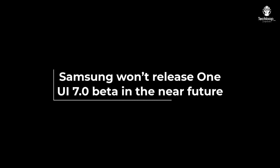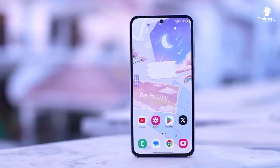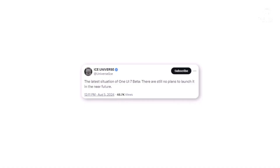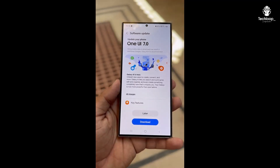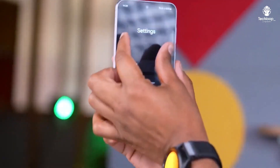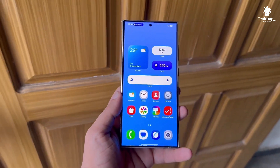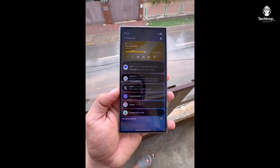For those eagerly waiting for the One UI 7.0 beta on their Galaxy phones, you might need to wait a bit longer. According to Ice Universe on X, there are currently no plans to release the One UI 7.0 beta soon. They didn't give specific dates, so it's uncertain if it's still coming soon or if it's delayed beyond the rumored third week of August release. Samsung might be delaying the One UI 7.0 beta to prioritize rolling out the One UI 6.1.1 update to more devices.